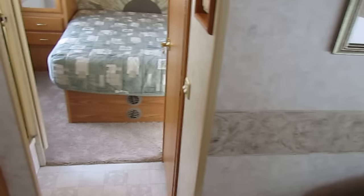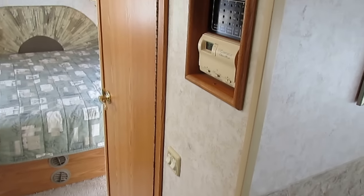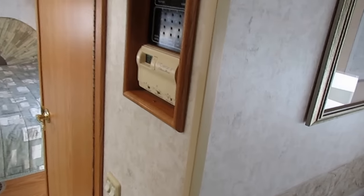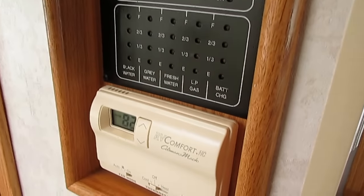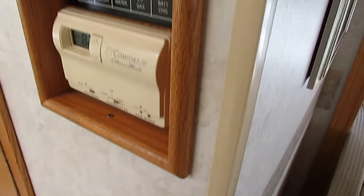Stepping toward the back — keep in mind this is a relatively small Class A at 31 feet. The at-a-glance system panel right here has your generator, monitor panel, thermostat, and slide-out control all in one spot. You've got a split bathroom, which is about all you can get in a 30-foot camper. Obviously it hasn't had many showers taken in it — look at the skylight, no water stains or marks.